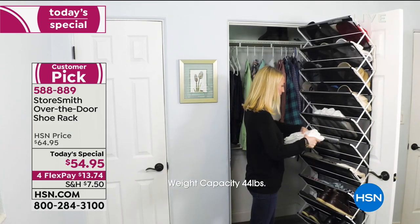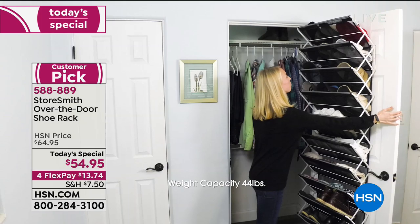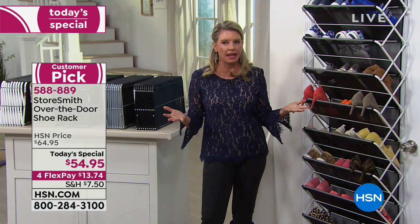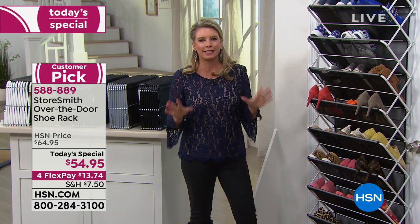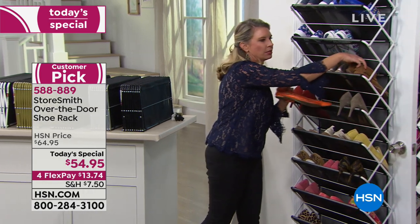And for the closet — get that amount of stuff organized, get the sweaters off the top shelves, put your clutches and purses in there. Somebody said they're going to fold up all their jeans. Let me create a scenario you can relate to.